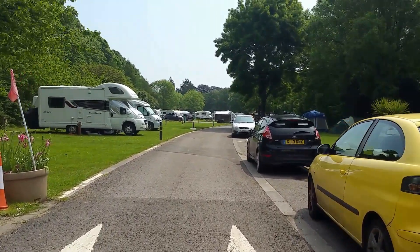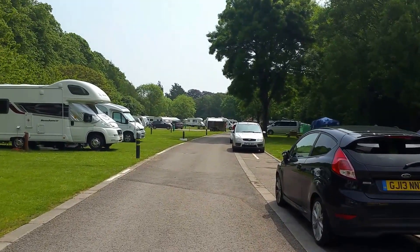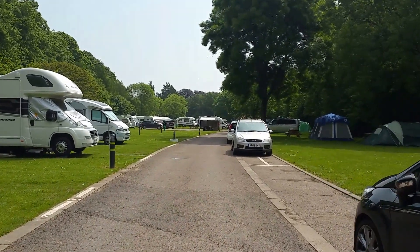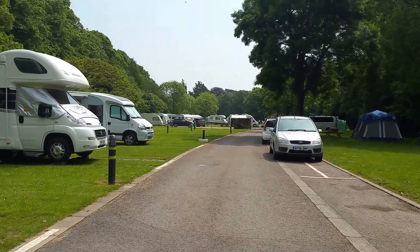We've parked right down the bottom there, which is great because it's right near the entrance towards Bute Park where you can walk into town. We did that yesterday and we were there within 15 minutes, so it's brilliant.